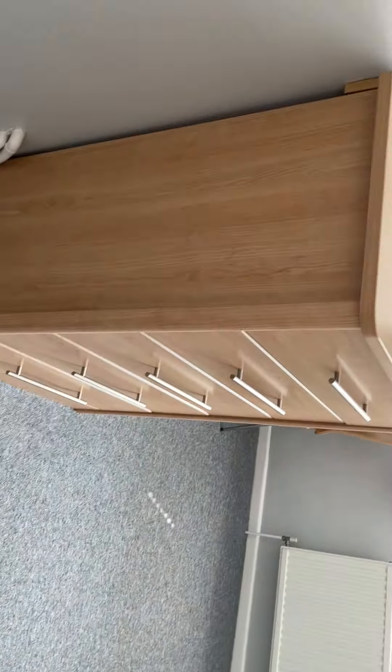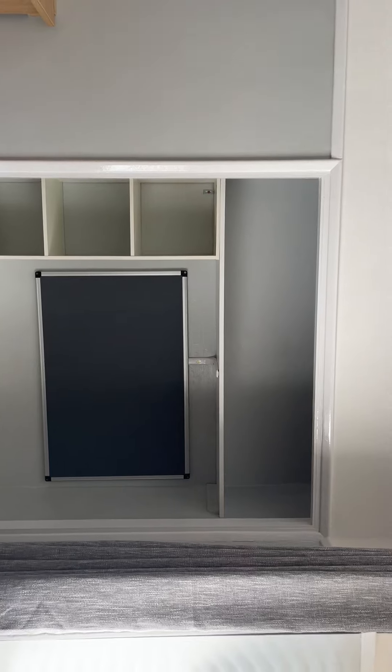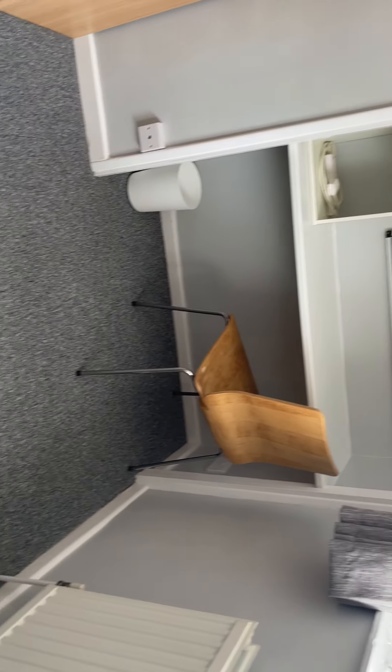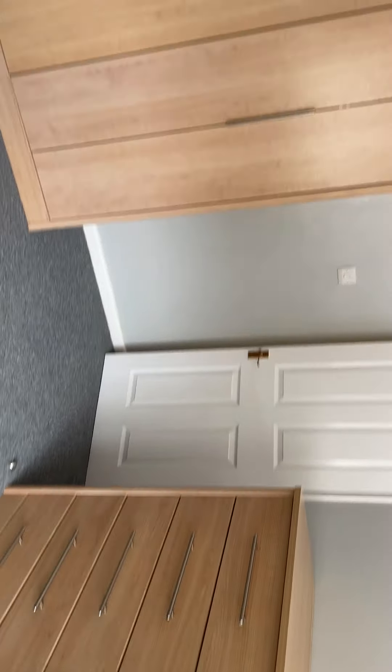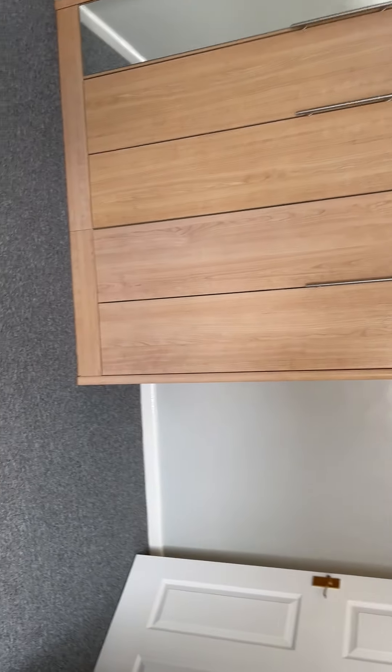The second bedroom is here. There's a large chest of drawers, and the alcove has been used to make an oversized desk space. There's a large mirrored wardrobe over here, and the bed would go here with a bedside unit as well.